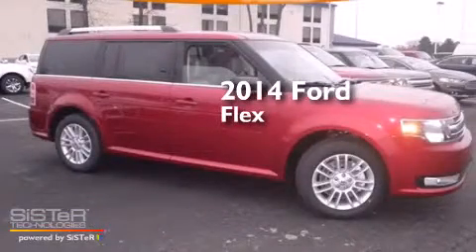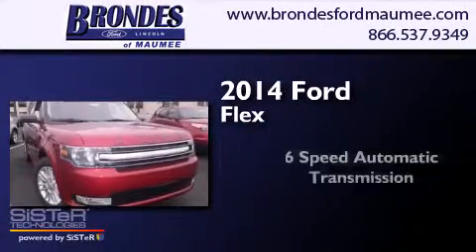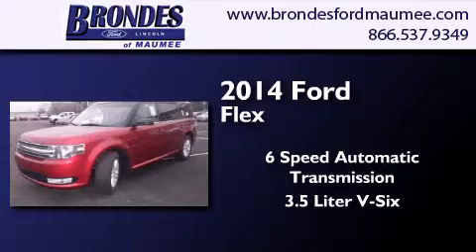This is a brand new 2014 Ford Flex. This crossover has a 6-speed automatic transmission and a 3.5-liter V6.